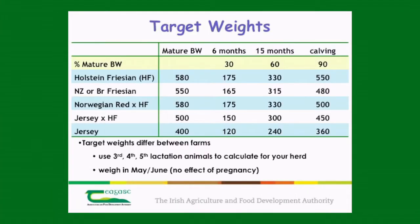When we're talking about target weights, the heifers need to be 30% of their mature body weight at 6 months of age, 60% of their mature body weight at mating or 15 months of age, and 90% of their mature body weight at calving. For example, a Holstein-Friesian cow with a mature body weight of 580 kilos means the heifer has to be 175 kilos at 6 months of age, 330 kilos at mating, and 550 kilos at calving down.